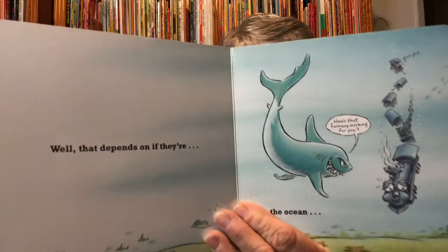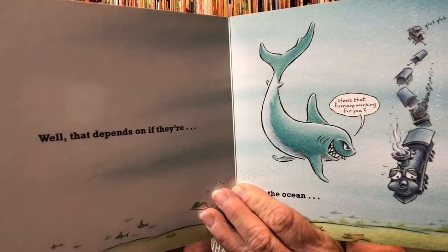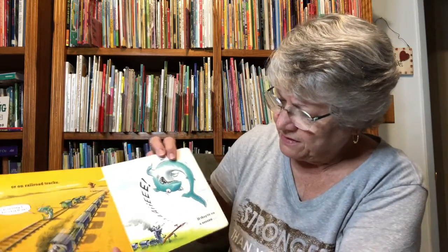Who will win? Well, that depends on if they're in the ocean — looks like shark would win then. Or if they're on railroad tracks. Or if they're on a seesaw.